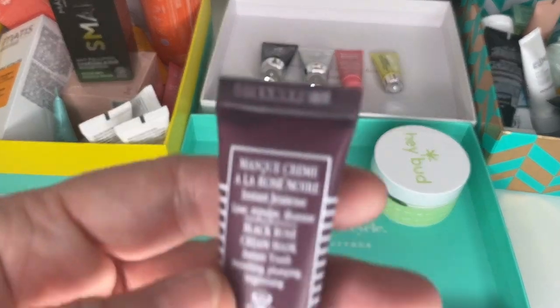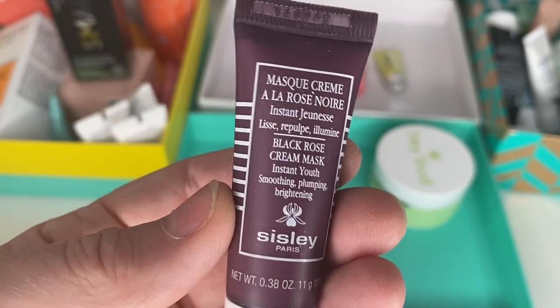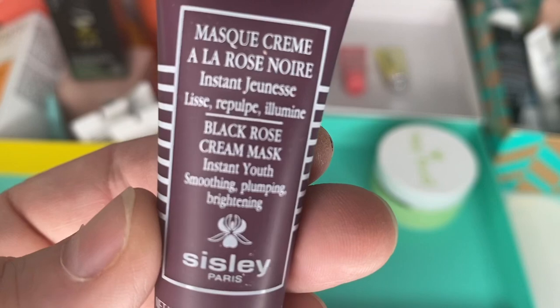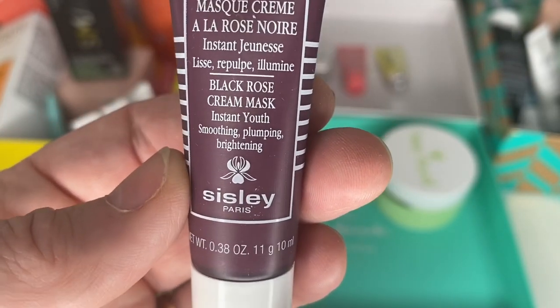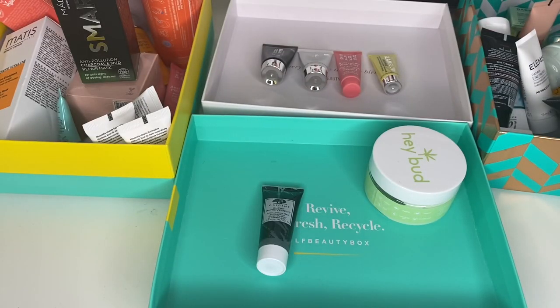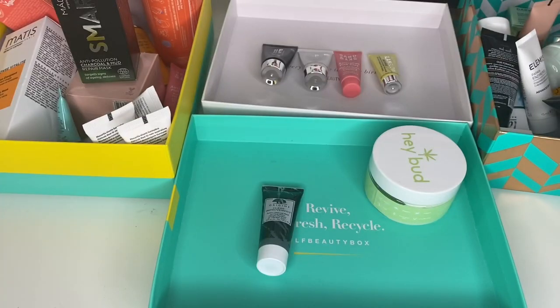Finally — I think this is pretty new. I got it in my Latest in Beauty Stars & Stellar Beauty box. It's a Black Rose Cream Mask — Instant Youth, Smoothing, Plumping, Hydrating. 12 months PAO. I've only just got it, so even if I had opened it, it was this month, so we're all good.